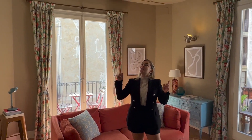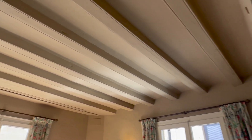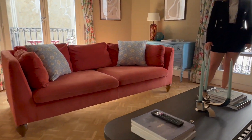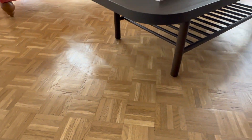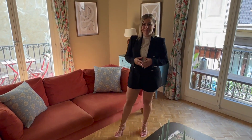We have high ceilings with exposed wooden beams and a subtle Catalan vault, and we also have this beautiful checkerboard pattern in the flooring which is natural oak. The apartment was fully renovated but some of the original features were preserved and they add a ton of character to the space as you can see.